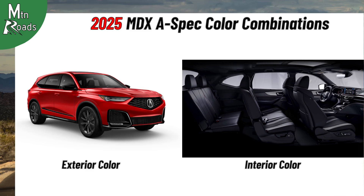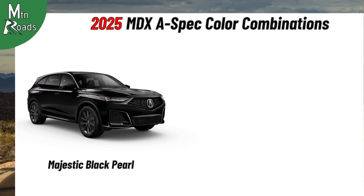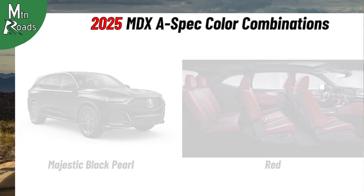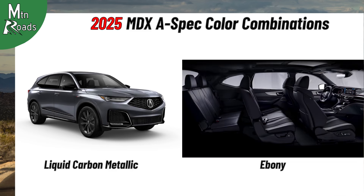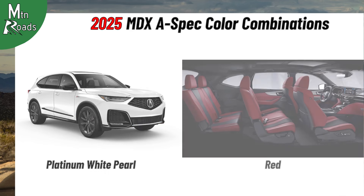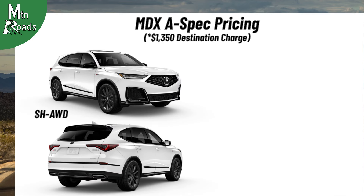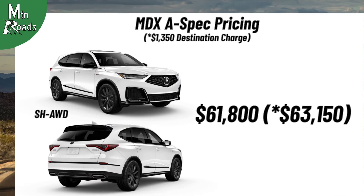MDX A-Spec color combinations include Lunar Silver Metallic with Ebony, Majestic Black Pearl with Ebony, Majestic Black Pearl with Red, Liquid Carbon Metallic with Ebony, Liquid Carbon Metallic with Red, Performance Red Pearl with Ebony, Platinum White Pearl with Ebony, Platinum White Pearl with Red, Apex Blue Pearl with Ebony, and Apex Blue Pearl with Red. The Super Handling AWD MDX A-Spec starts at $61,800.